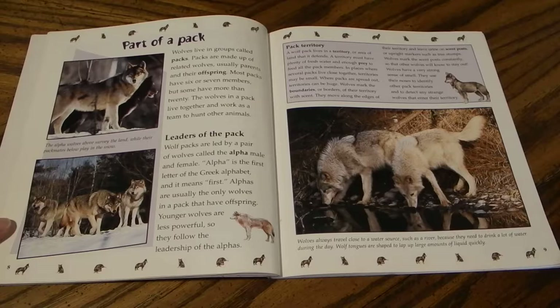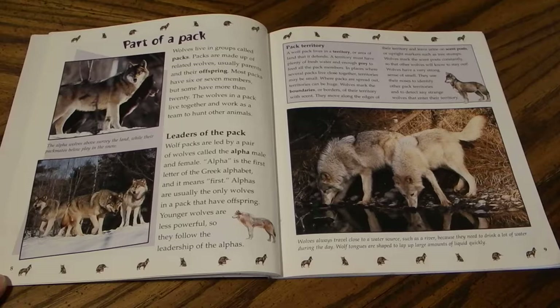Wolf packs are led by a pair of wolves called the alpha male and female. Alpha is the first letter of the Greek alphabet and means 'first.' Alphas are usually the only wolves in a pack that have offspring. Younger wolves are less powerful, so they follow the leadership of the alphas.